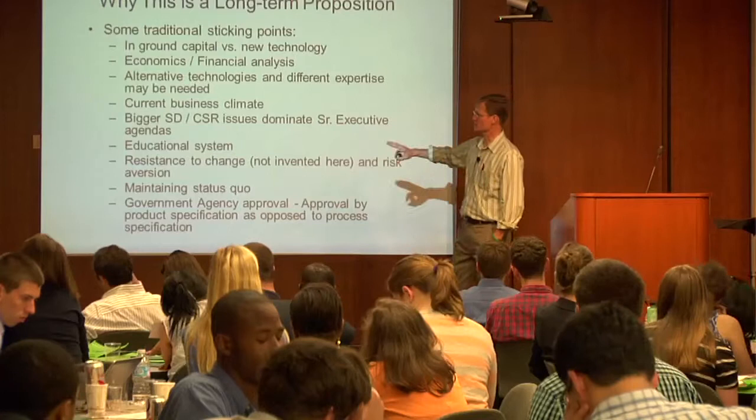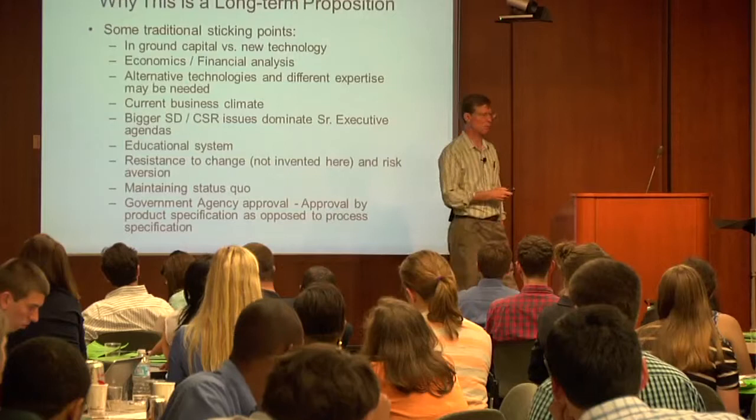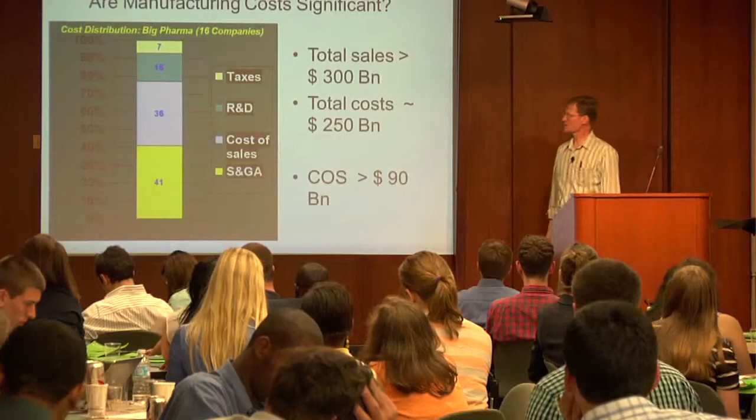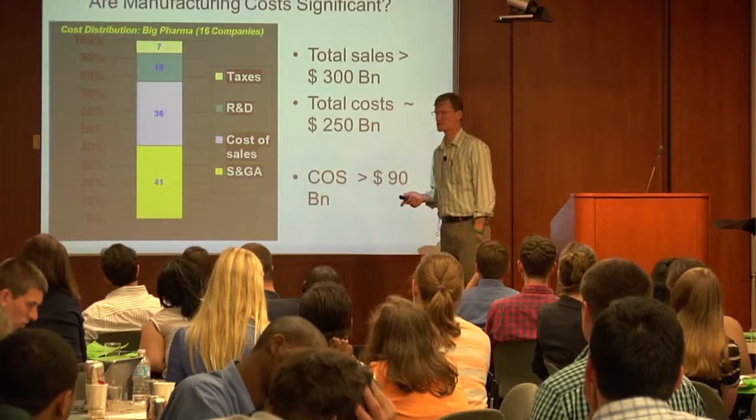Resistance to change is hardwired into us as a species — we don't like change. You're always going to face that, and the flip side is people wanting to maintain the status quo. In the pharma industry — and I could put just about any industry up there — there are good examples of why you might run into problems.